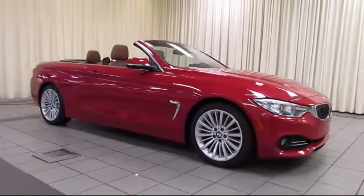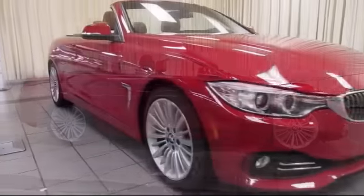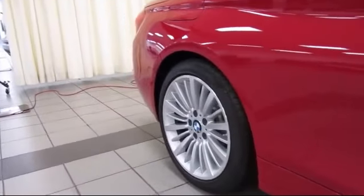This vehicle comes equipped with Bi-Xenon HID headlamps, keyless entry, steering wheel controls, air conditioning, traction control, side airbags, and a CD player.